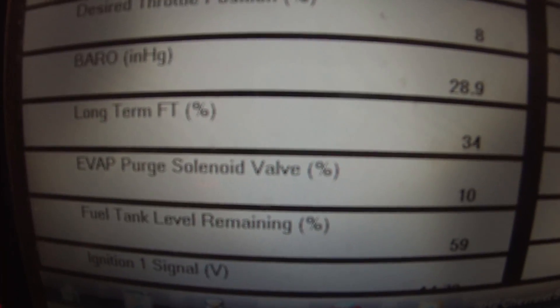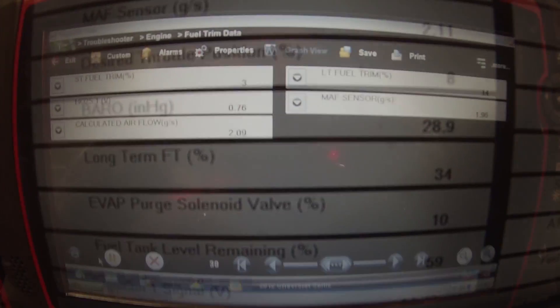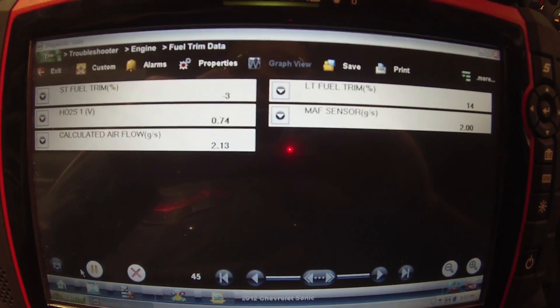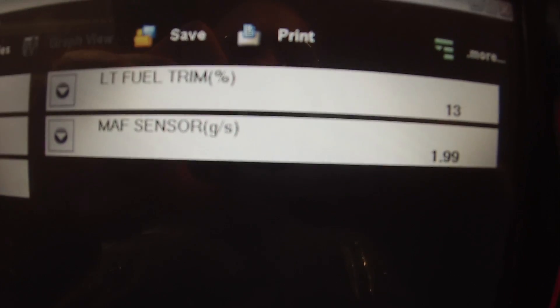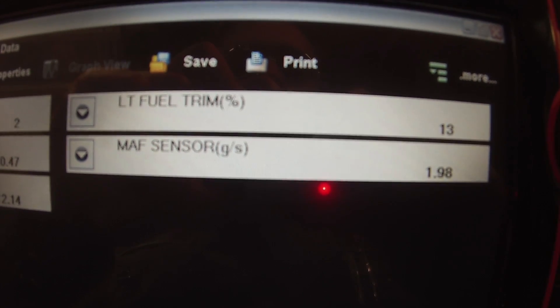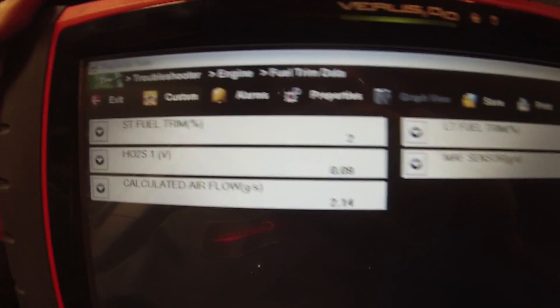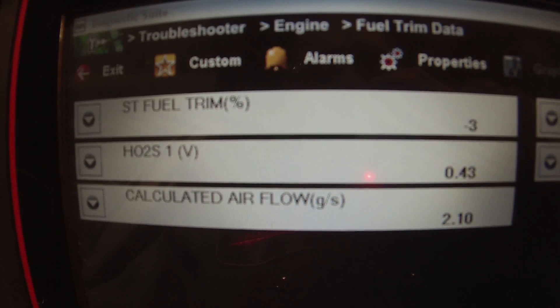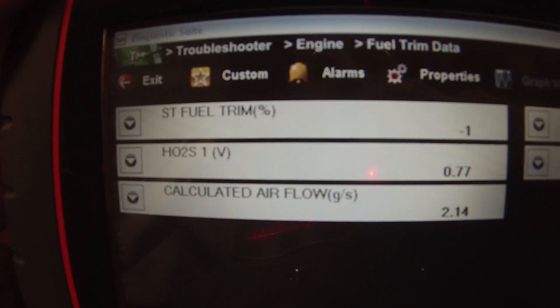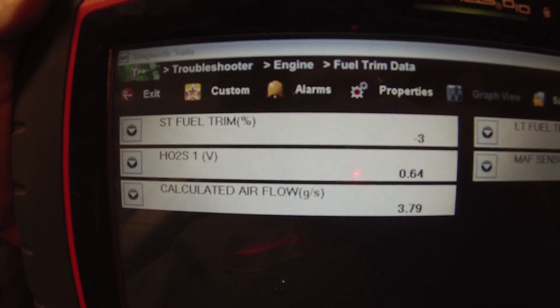Looks like our lean condition shows on the long-term right there. Here's my fuel trim data — short-term looks pretty good, my long-term is 13%, a little on the higher side. I'd like to see it within 10, maybe 5. I think a vacuum leak would really be affecting our short-term right now, but short-term looks pretty good.